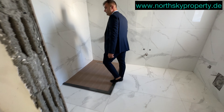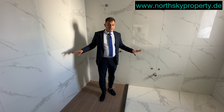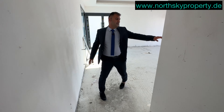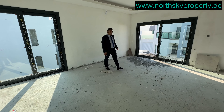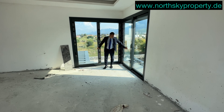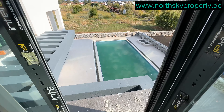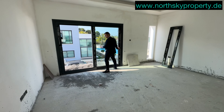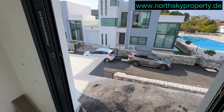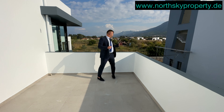Hier befindet sich die Toilette und Dusche des Hauptschlafzimmers. In Nordzypern bauen die meisten Bauträger sehr kleine Toilettenduschen – was mir hier privat sehr gefallen hat, ist, dass die Toilettendusche ordentlich groß ist. Das Hauptschlafzimmer ist sehr groß – ich kann mir vorstellen, hier sogar zwei Doppelbetten hinzustellen. Wir haben Doppelschiebefenster Richtung Swimmingpool sowie Doppelschiebefenster Richtung Vorderseite. Von hier aus geht es raus zum Balkon, von dem aus Sie ebenfalls den Swimmingpool sehen können.